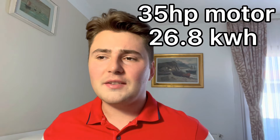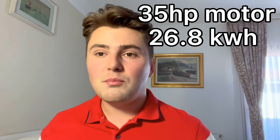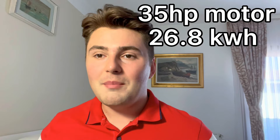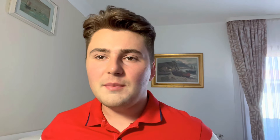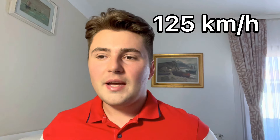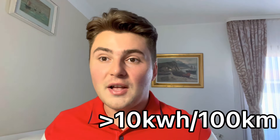This car is a bargain. It has a 45 horsepower electric motor and a 26.8 kWh battery. Dacia estimates that if you're driving the car for 30 km a day, the battery will be sufficient for 6 days, which is great. The urban WLTP autonomy is 305 km. The car speed is limited to 125 km/h, and that's how the Spring can consume less than 10 kWh per 100 km.